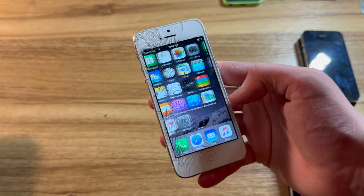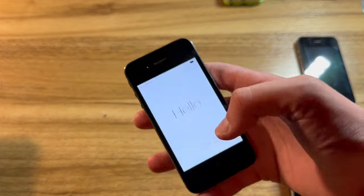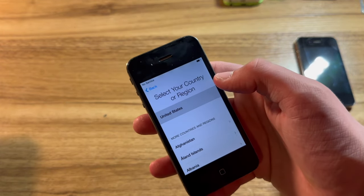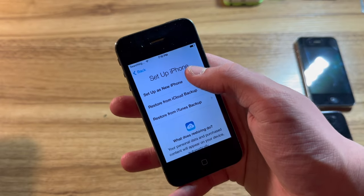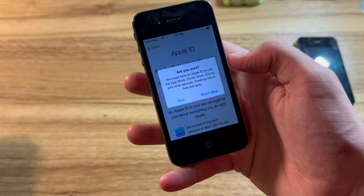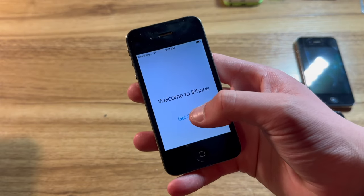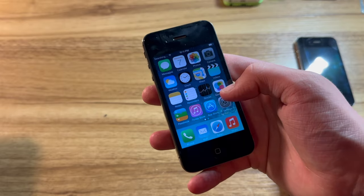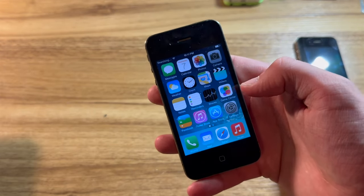Now we have the CDMA iPhone 4 running iOS 7 — this is going to be a slow one. English, United States. Give it just a moment to activate. We'll enable location services and set up as a new iPhone, no Apple ID, no passcode, and welcome to iPhone. That is a CDMA iPhone 4 running iOS 7 — and that was a great example of the iOS 7 lag. I hate iOS 7.